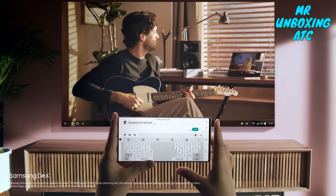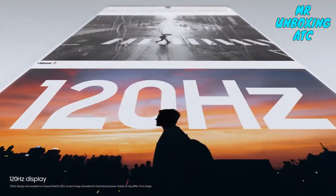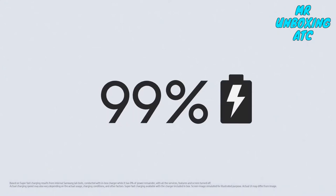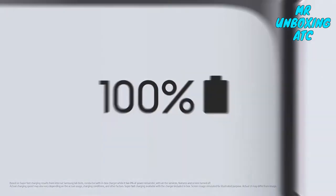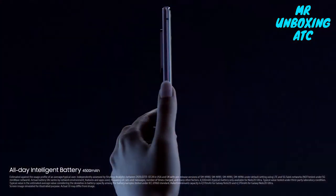This is not mobile tech as you know it. This is the power of performance. Note 20 Ultra's 120Hz display is super smooth, making it easier to see what's on your screen. And you get hours of screen time from just minutes of super fast charge.